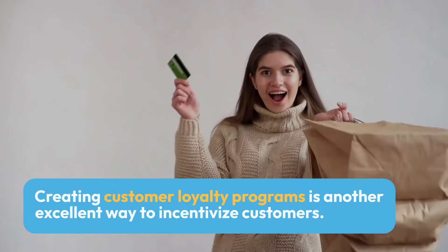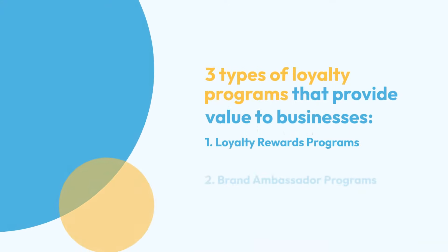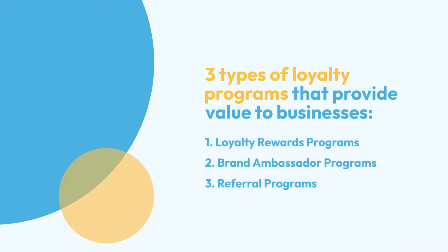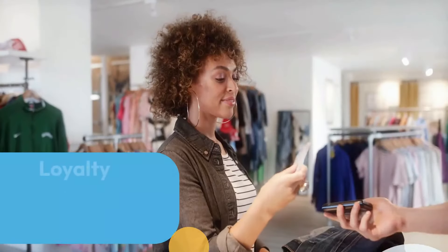Creating customer loyalty programs is another excellent way to incentivize customers. Here are three types of programs that provide value to businesses: loyalty rewards programs, brand ambassador programs, and referral programs.